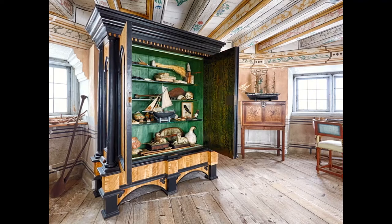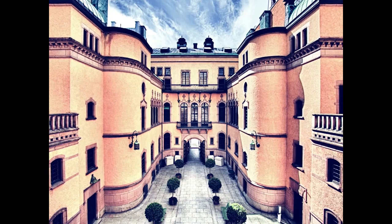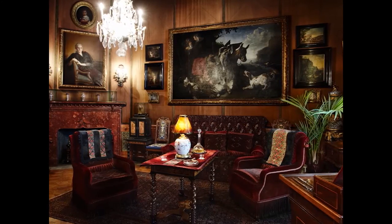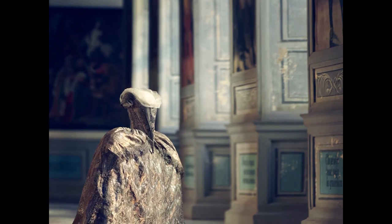My name is Karin Nilsson and I'm head of the Department of Digital Resources. We do have a lot of visitors to the museums, but we also know that most people in the world will never make it to the museums in Stockholm. So how can we reach the world with all the stories we have in the collection?